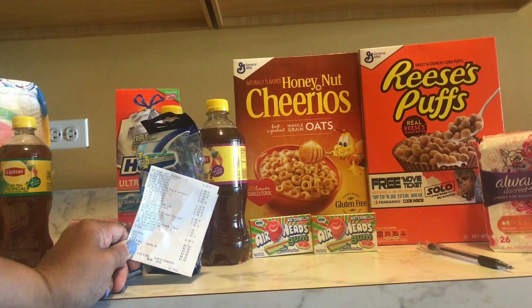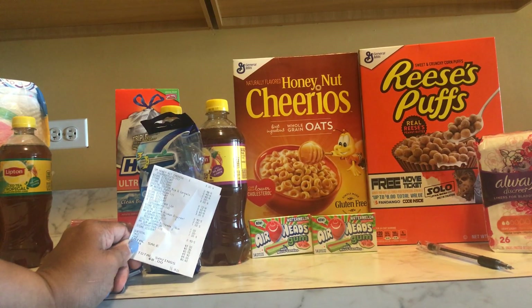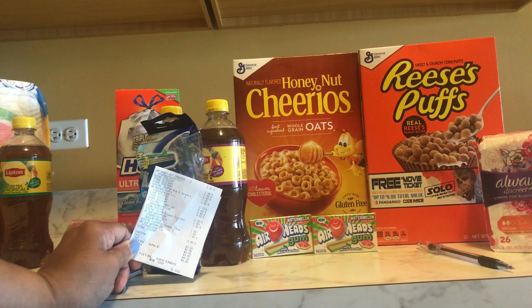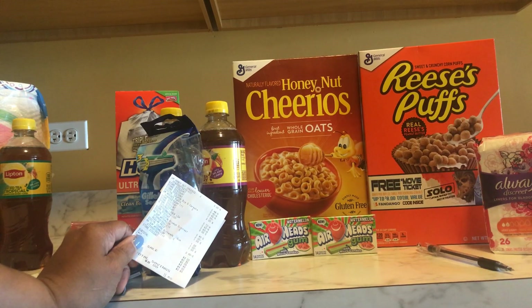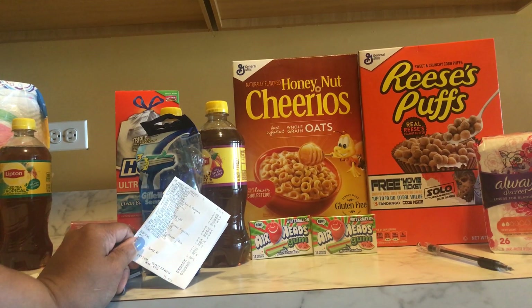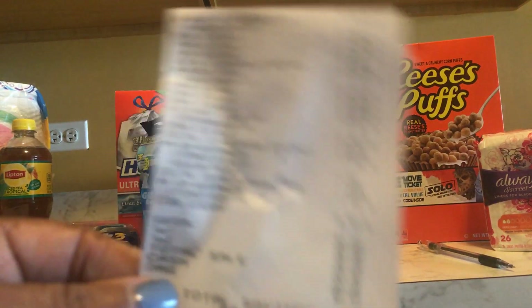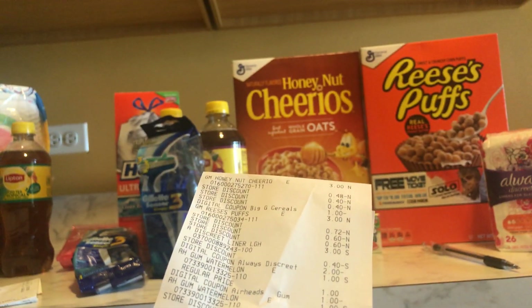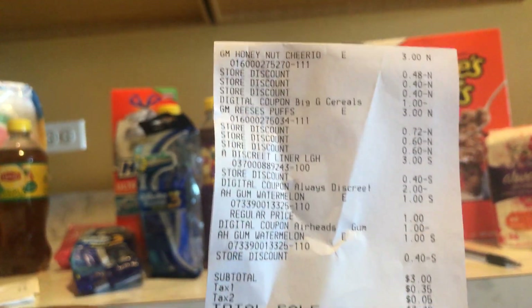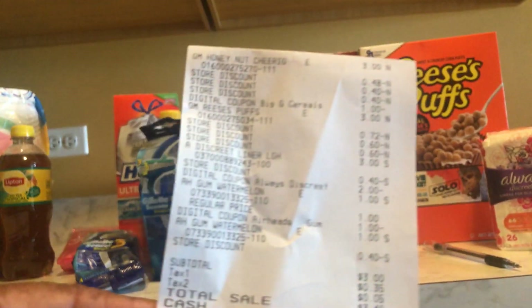We have a dollar off of two General Mills manufacturing coupon on the app, and a dollar off of two Dollar General store coupon on the app. The Airheads gum is a buy one get one free old coupon on the app — they are a dollar each. And the Always Discreet is of course three dollars. My total was eleven dollars; I paid three dollars after coupons, that's $4.40 after tax. I saved eight dollars — not bad for two boxes of cereal and the gum. You're basically paying $1.50 per box for the cereal.